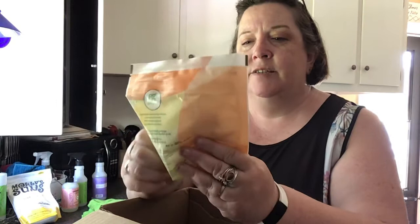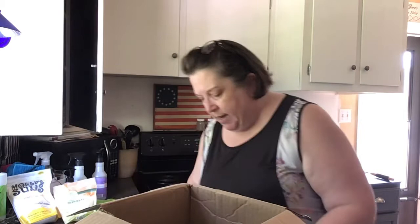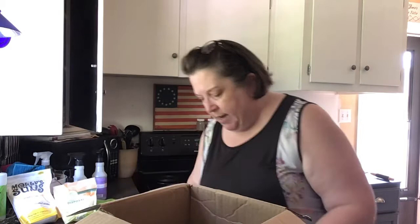I also got some Garbage Disposal Cleaner Pods — again, plant-based, non-toxic, free of phosphates, no chlorides or dyes. I have really liked their products.